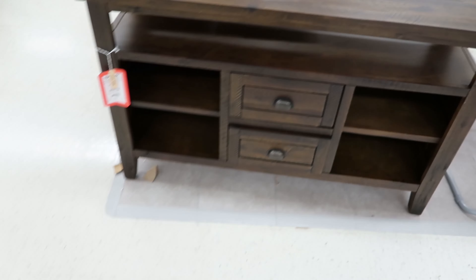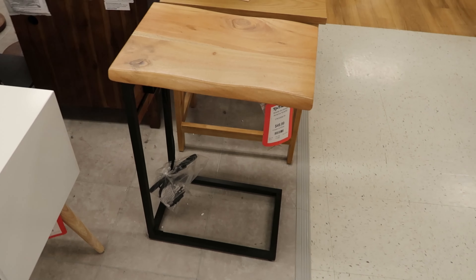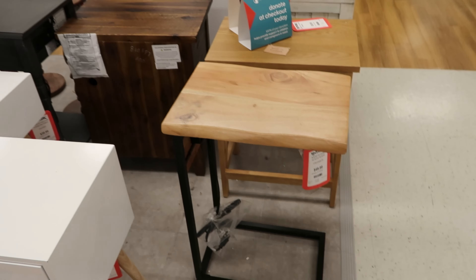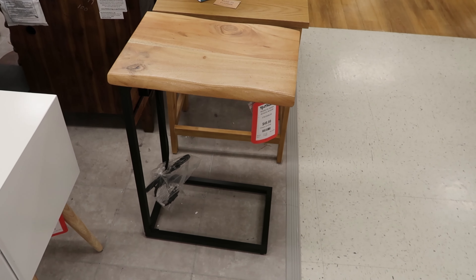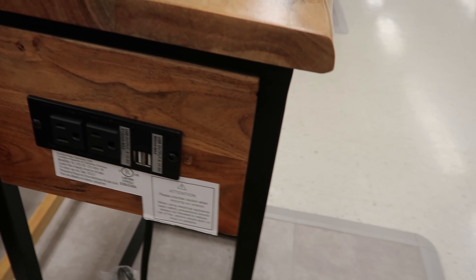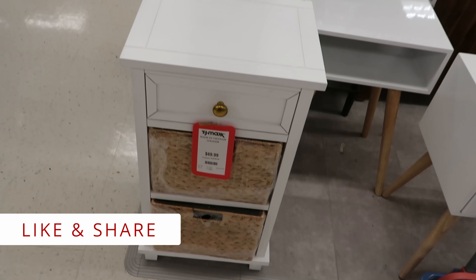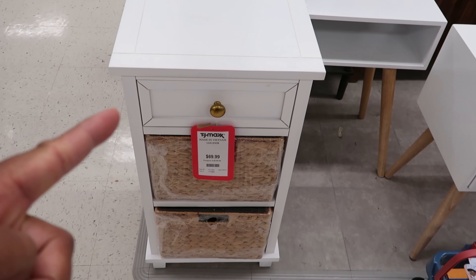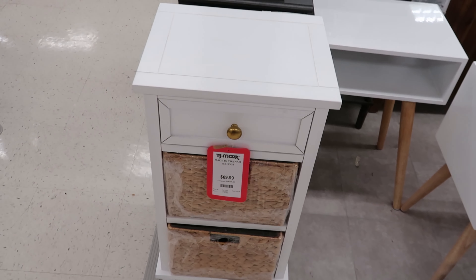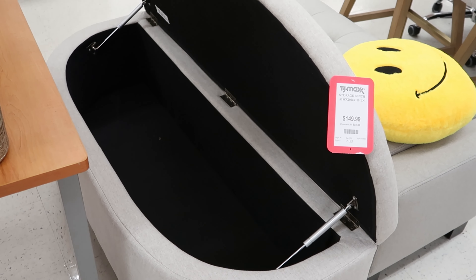Let's see — yep, they're two separate drawers, and that's what the drawers look like. And then they have these nightstands right here. As you can see, they come with plugs on the side and USB ports. It has cabinets on the front and drawers, so it does open. These are $99.99 each.